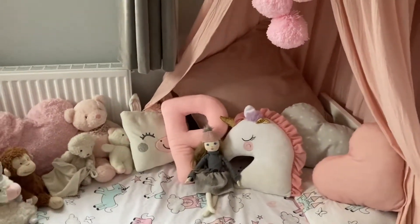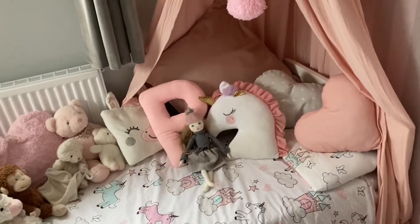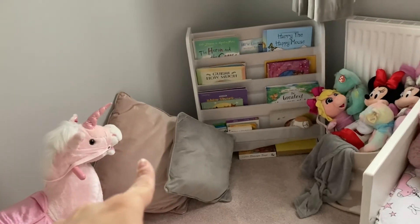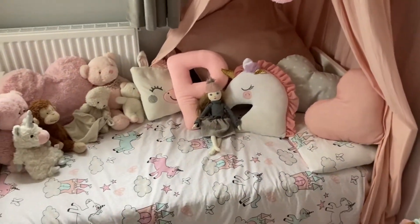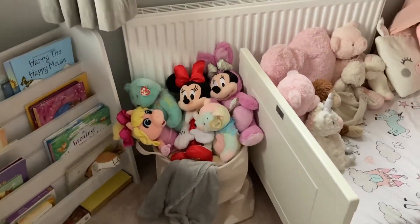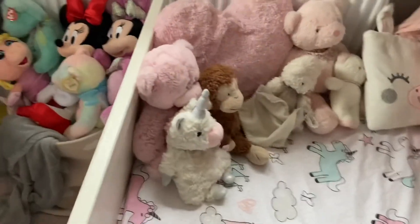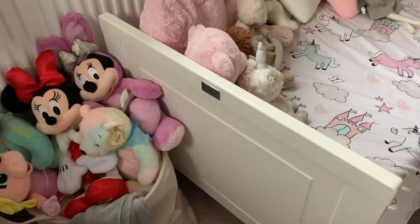There are a couple of cushions on the floor — where the canopy is now used to be her reading corner. When she was two and we moved her from the cot to the cot bed, we created a reading corner to help with her bedtime routine. The big blush pink and gray cushions from Matalan were on the floor in that corner, but she started wanting us to read stories in her bed instead, so I switched the room around. That big basket is just a toy box from B&M with all her soft toys in it — she does take them all to bed with her.